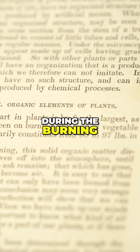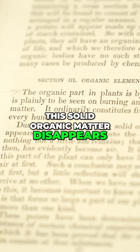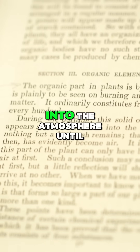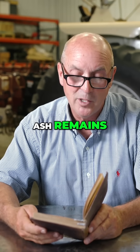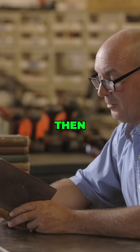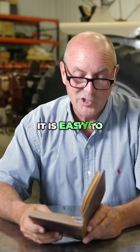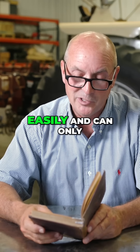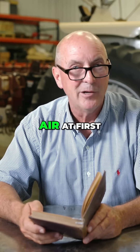'During the burning, this solid organic matter disappears. It is driven off into the atmosphere until nothing but a little ash remains. That which has gone, then, has evidently become air. It is easy to see that this part of the plant can easily and can only have been formed from air at first.'